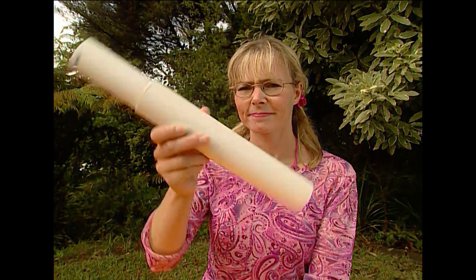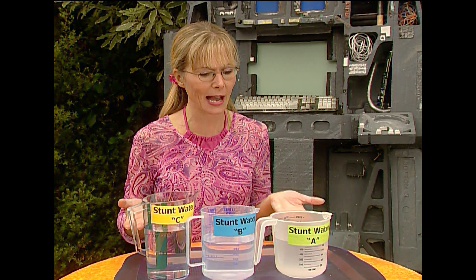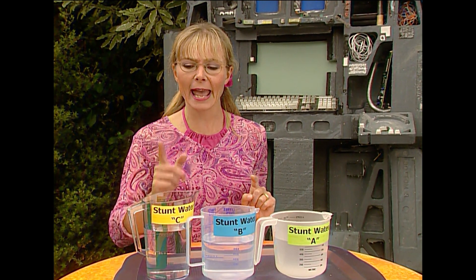So now we know that rainwater actually goes underground in pipes - these kind of pipes. But where to next? We could always put a camera down there and have a look - but no, we don't want to put anything in there other than water, because we don't know where they end up. Thank goodness for stunt water, which I have here in these jugs marked A, B and C.